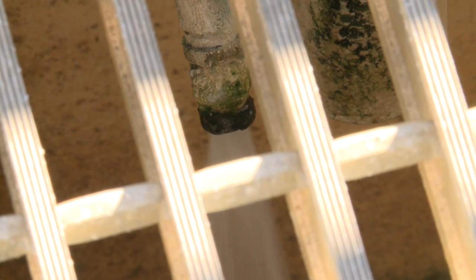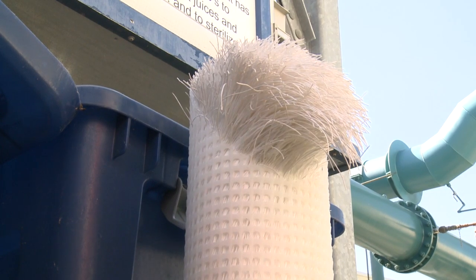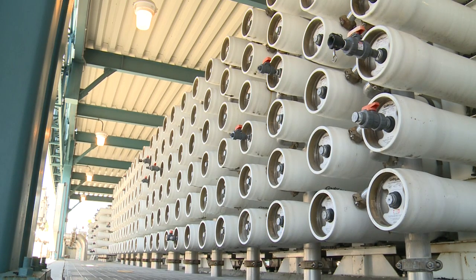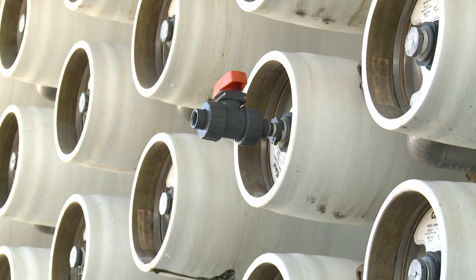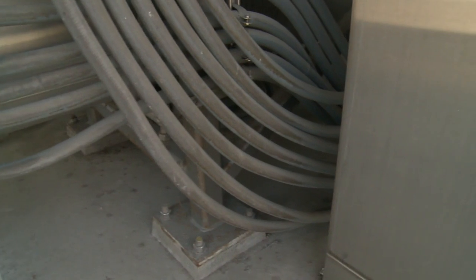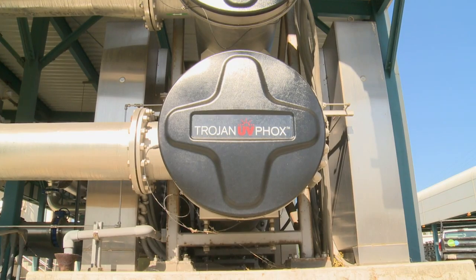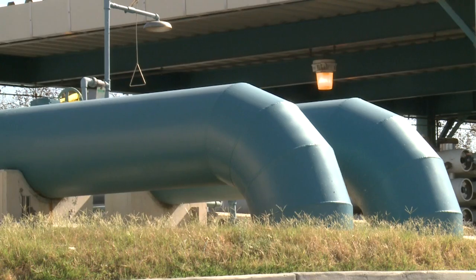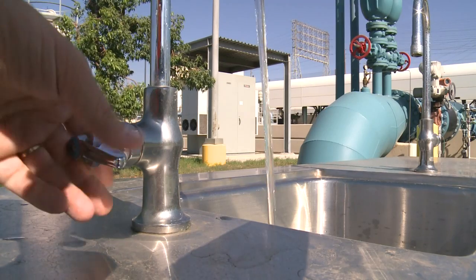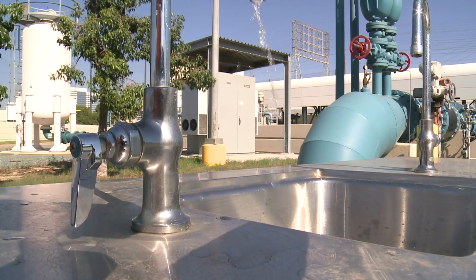The purifying station uses a three-step process. First, microscopic filters remove larger particles. Next, a type of reverse osmosis rids the water of viruses, bacteria, and salt minerals. Finally, the water undergoes a UV treatment to eliminate anything that may have remained after the first two steps. The result is a water sample so pure that extra minerals need to be added back in before consumption.